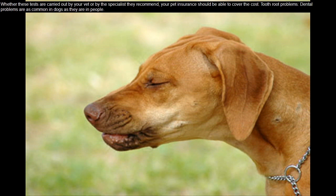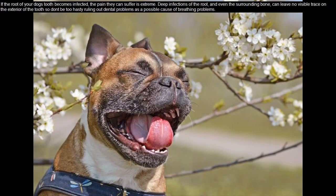Root Problems: Dental problems are as common in dogs as they are in people. If the root of your dog's tooth becomes infected, the pain they can suffer is extreme. Deep infections of the root, and even the surrounding bone, can leave no visible trace on the exterior of the tooth, so don't be too hasty ruling out dental problems as a possible cause of breathing problems.